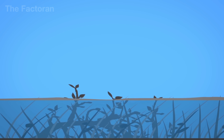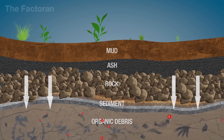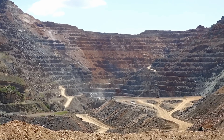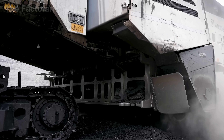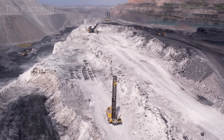The journey of coke begins deep underground, where layers of ancient vegetation buried for millions of years have transformed into coal. In open-pit mining, colossal machinery operates in sequence. Bulldozers and excavators widen the pit while removing layer after layer of overburden to gradually reveal the black coal seams below.